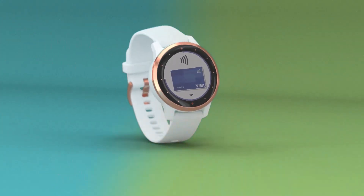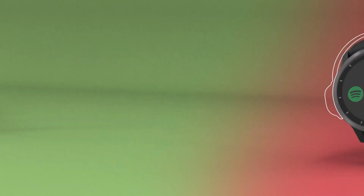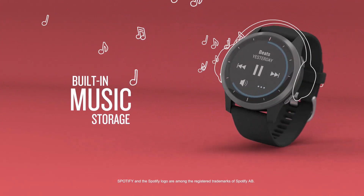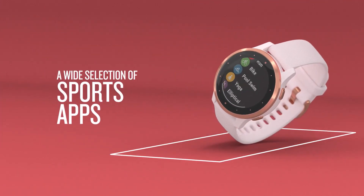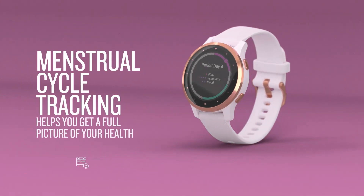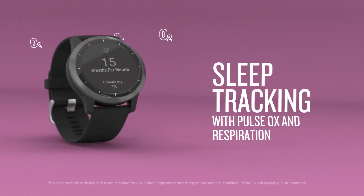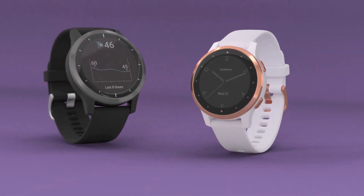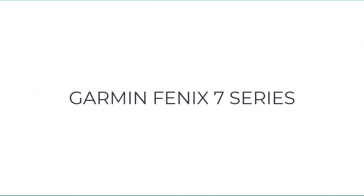The Vivoactive 4 comes in a few different styles. The base model has a high-res display and is bigger than the earlier version. The Vivoactive 4S is a tad smaller, ideal for runners with thin wrists. The slightly more expensive Venu has an AMOLED screen that's crisp and clear. From a feature perspective these watches are exactly the same — they vary in size, screen resolution, price, and battery. The 4S lasts about five hours in GPS mode with music, while the Vivoactive 4 and Venu get six hours in music mode.